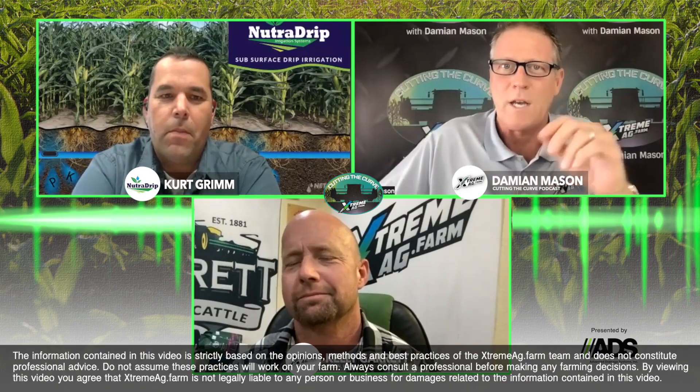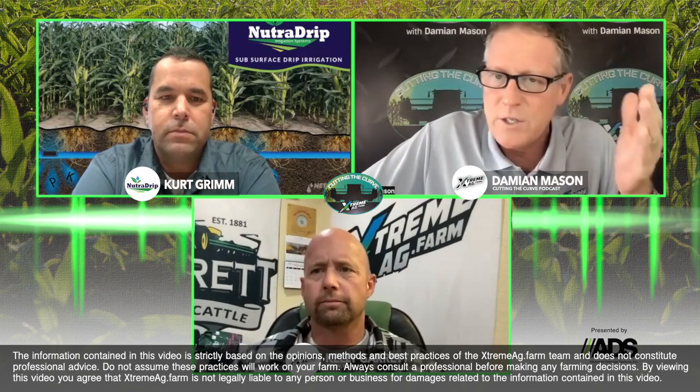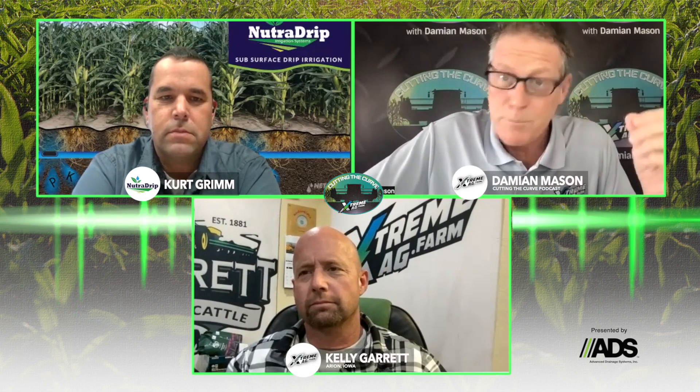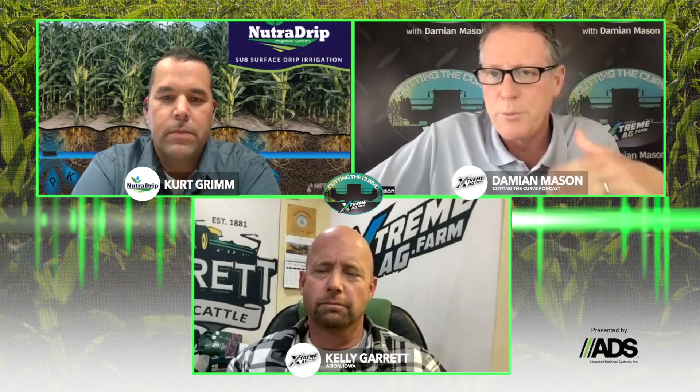Hey there, welcome to another fantastic episode of Extreme Ag's Cutting the Curve. We're talking about soil moisture. Obviously, if it is March and you walk across the field and you sink, you know it's wet. Sometime around August, you go out there and things are pretty parched. But do you really know what your soil moisture looks like — one inch, three inch, six inches down the soil profile?